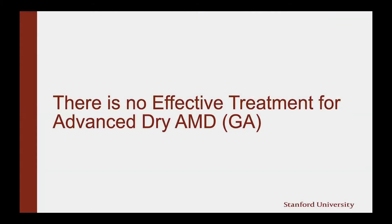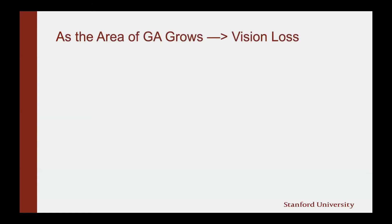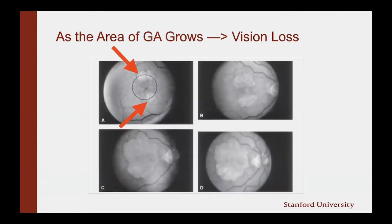Unfortunately, there is no effective treatment for the dry or GA form of macular degeneration, and that's why we've embarked on this research. In a normal eye, you see photoreceptors — the light-sensing cells — as well as RPE or pigmented cells in the back of the eye. In GA, the RPE cells start to die, and because they die, the photoreceptors subsequently die as well, leading to vision loss. As the area of geographic atrophy grows, we lose the ability to see in those areas. You can see in photographic progression over time, the areas of GA highlighted by red arrows expand over time like a burning brush fire in the back of the eye.